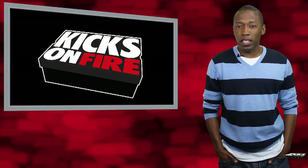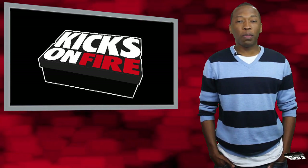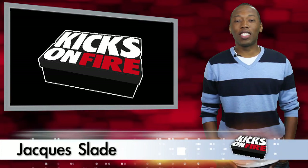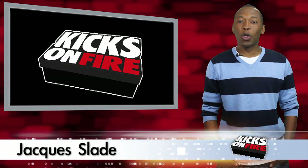This week, Mizzy gets busy, LeBron finds out about the Treasure Blue, and I heard a little something through the grapevine. I am your host, Jacques Slade, and this is the Weekly Review.